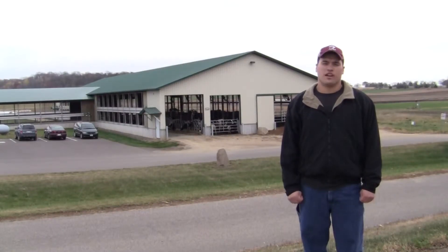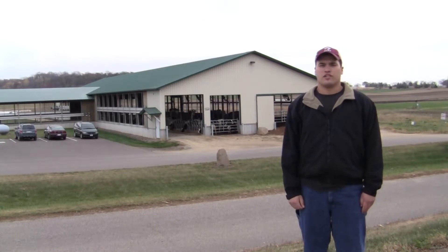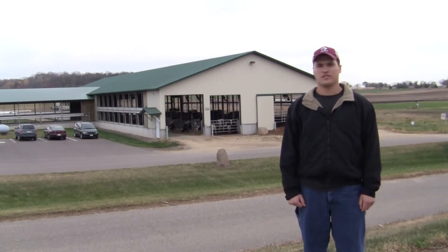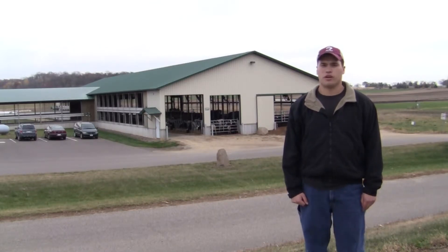I'm here to talk to you today about the waste management systems here at the Dairy Learning Center on the University of Wisconsin River Falls Mann Valley Farm. These facilities were built here due to their close proximity to campus so that students would be able to utilize the facilities without going too far from campus. The land was already purchased and owned by the UW system and used for other farming purposes such as beef and swine production.